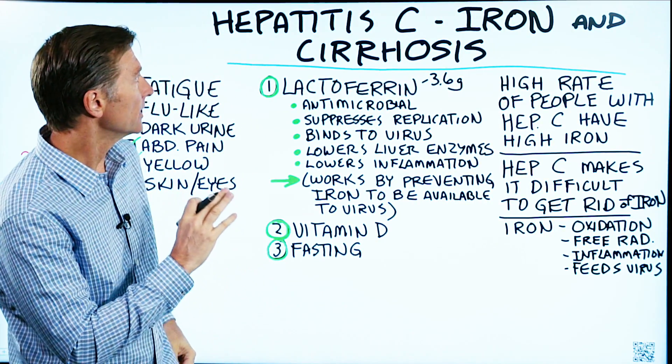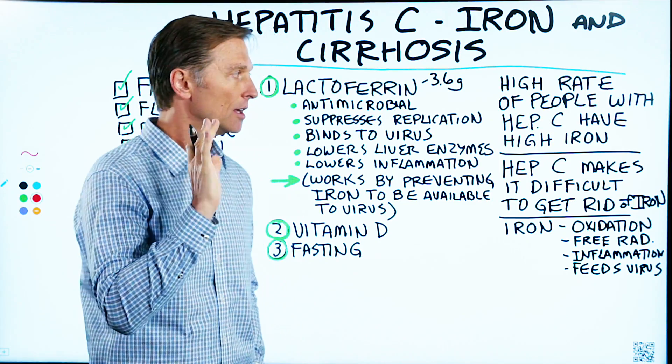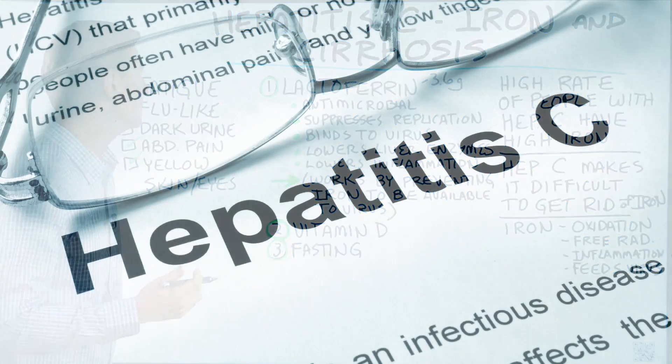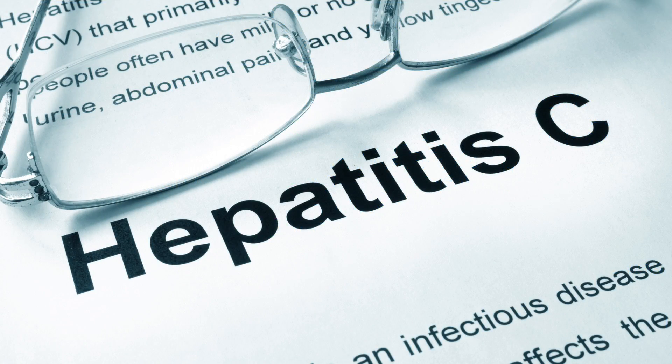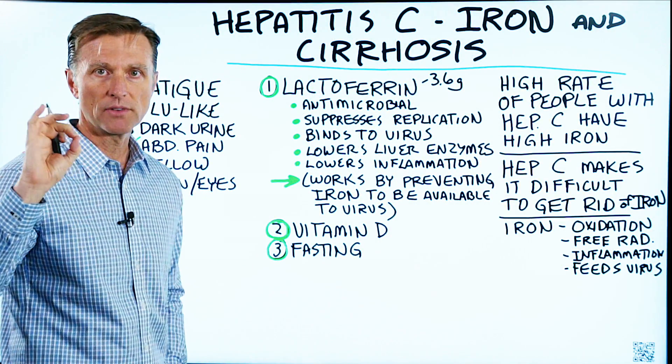Today we're going to talk about the relationship between hepatitis C, iron, and cirrhosis. What are the symptoms of hep C? By the way, hepatitis C is the most common type of hepatitis, and we're talking about a specific virus.